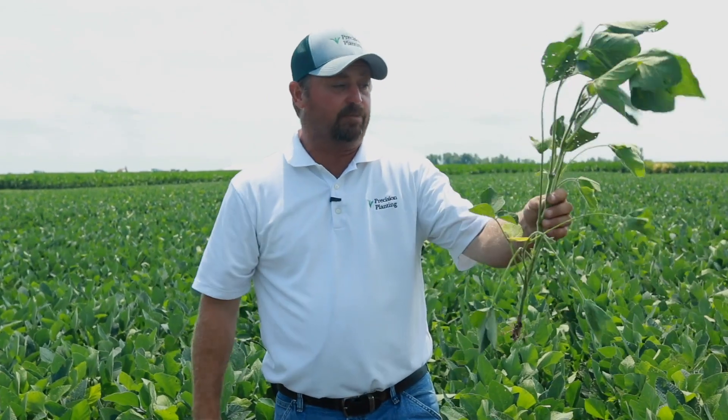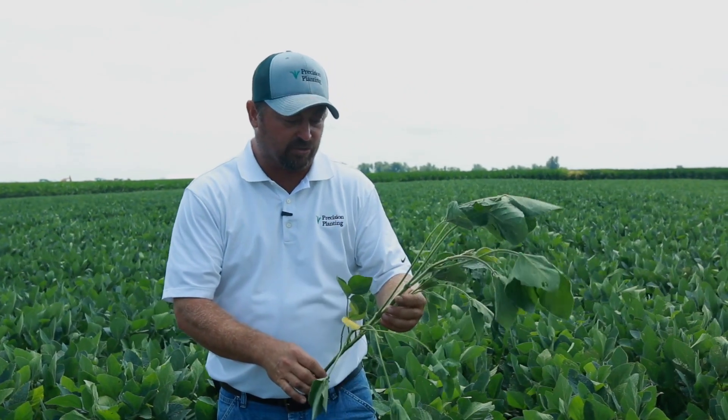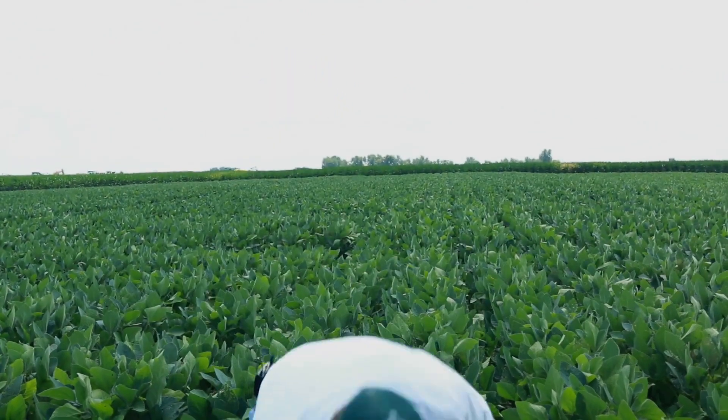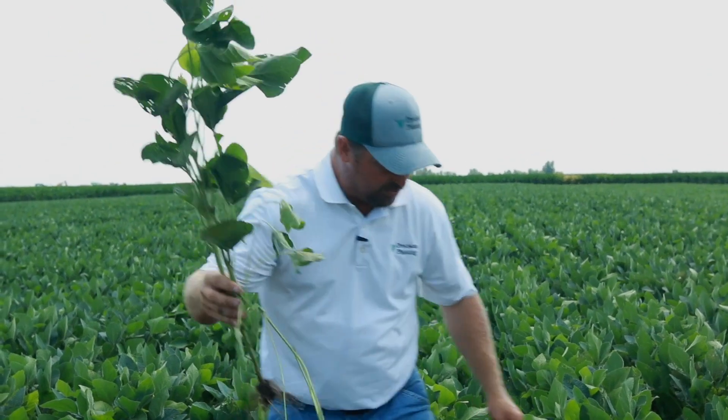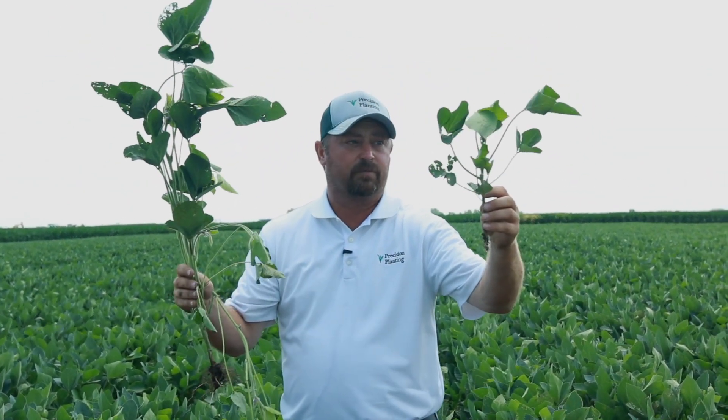One of the things with soybeans is growers always say they want to be flowering at summer solstice — that's the middle of June. There's a lot of growers this year that never even got the planters in the field till the middle of June. So we are looking at planting date differences here. It's going to be a huge difference in yield, I think, once we take this to yield. It's going to be really interesting to look at these early planted beans compared to the 10th of June. Big difference.